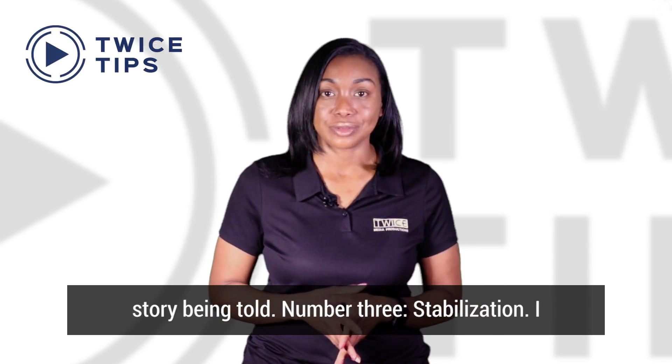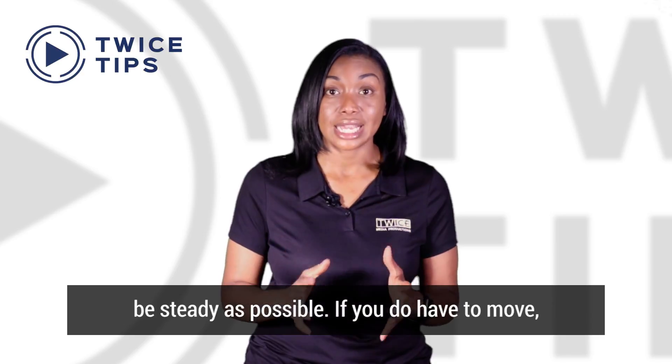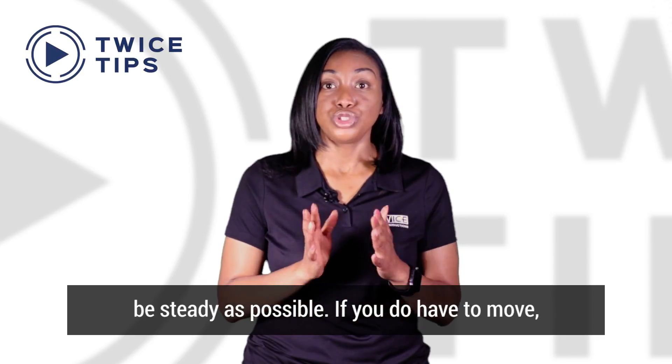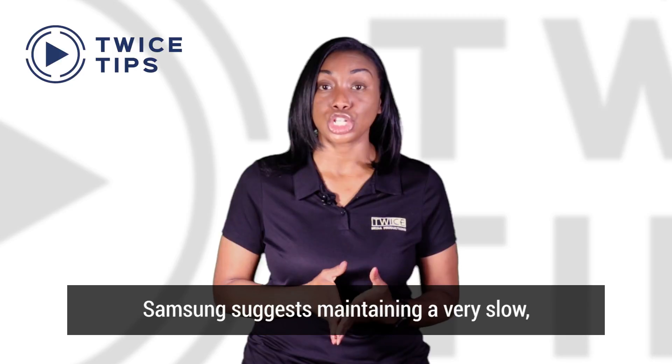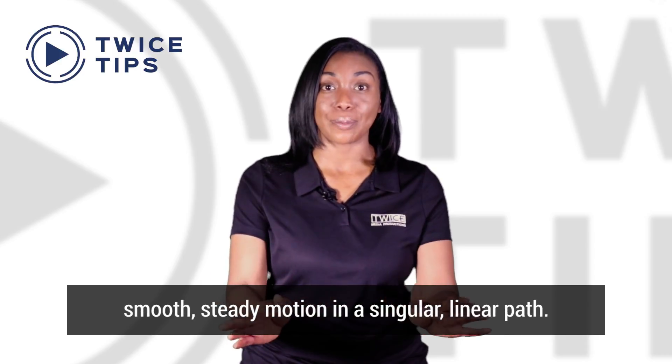Number three: stabilization. I can't stress this enough — you want your camera to be as steady as possible. If you do have to move, Samsung suggests maintaining a very slow, smooth, steady motion in a singular, linear path.